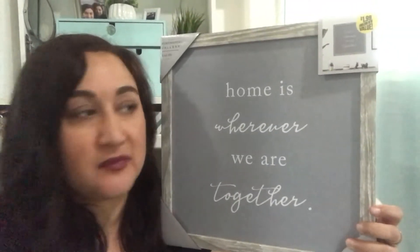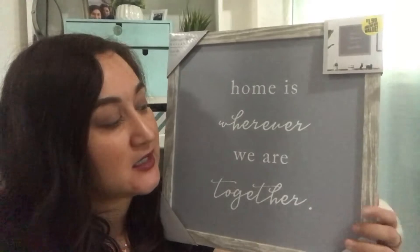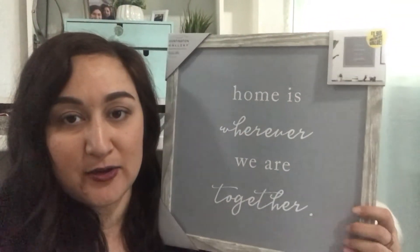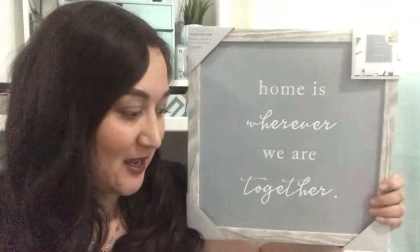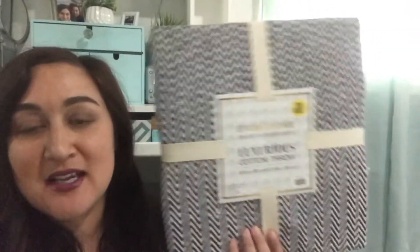The next item is this cute art frame for your wall. It has this rustic wood and a gray fabric that says 'Home is where we are together.' It's from the Huntington Gallery wall art brand. I thought it was really cute — very rustic but in a modern way. This is the style I'm trying to go for when I move out.